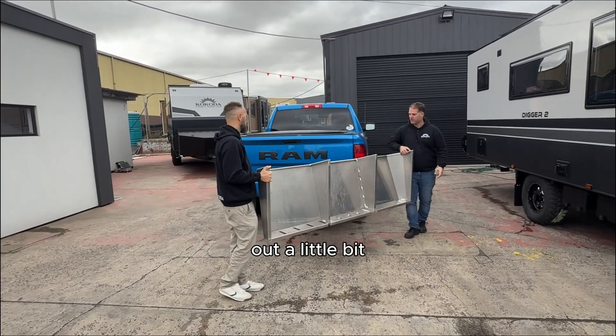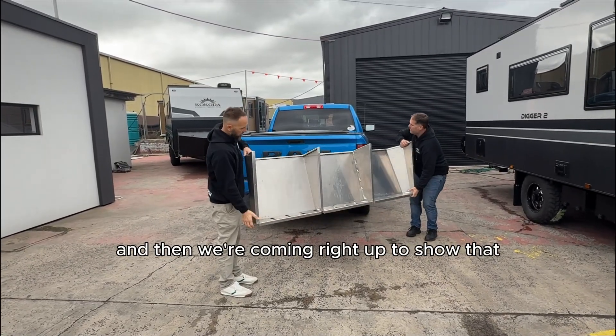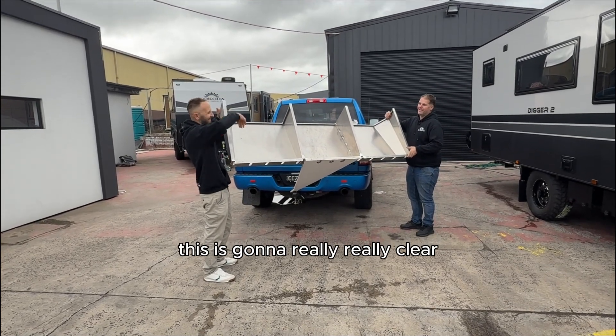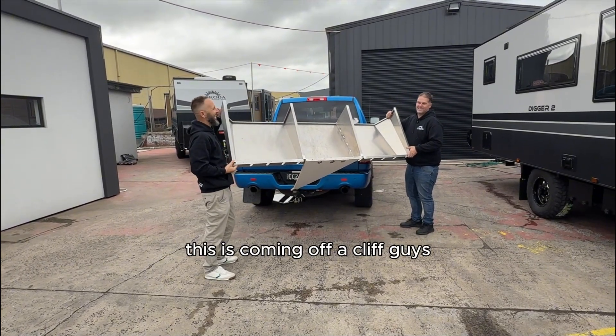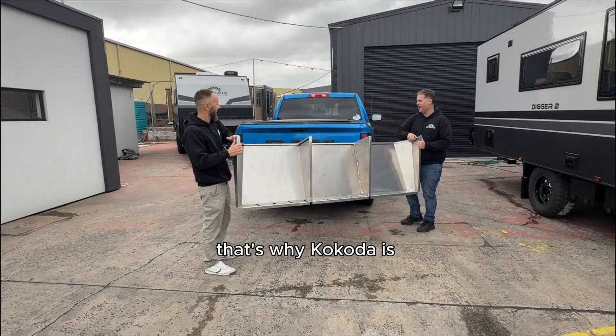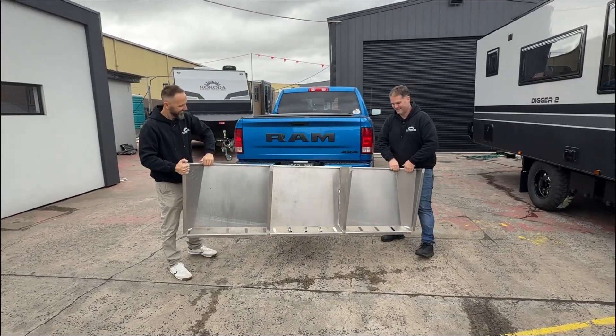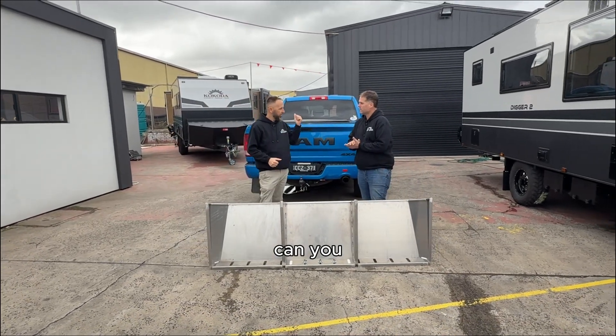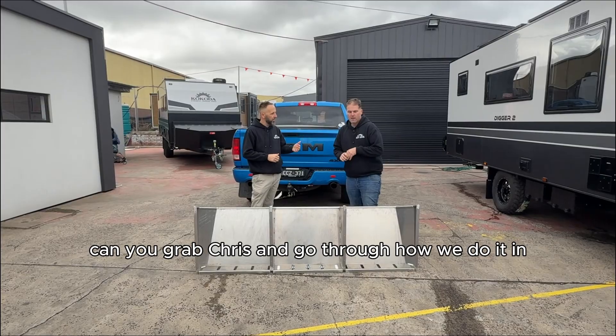Testing both sides, full jackknife — I can get my hand between the tail light and it, and that adds a little bit because you wouldn't be able to turn that tight. Then we're coming right up to show that this is really going to clear. This is coming off a cliff — this is crazy four-wheel drive — and that's what Kokoda is making sure of: that you can go nuts.